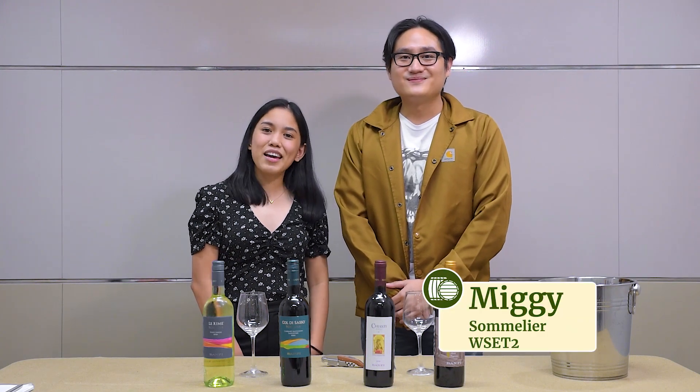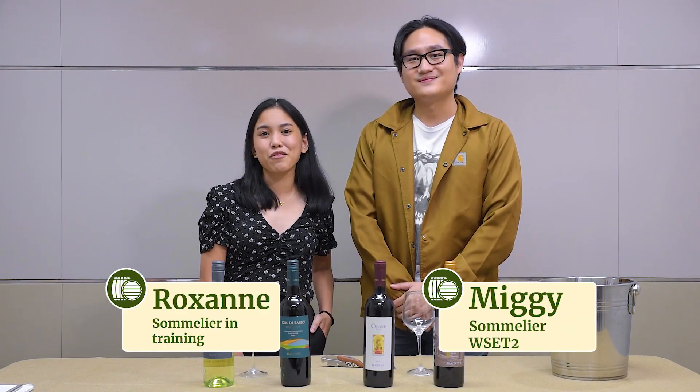Hi, I'm Yugi from Ynary.ph. Hi, I'm Roxanne and I'm a sommelier in training from Ynary.ph.